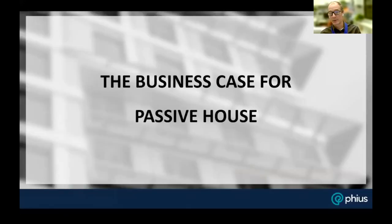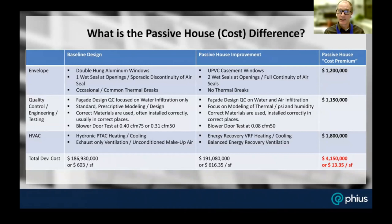Now I'll shift to Christoph's portion of the presentation. As a developer, he looked at the baseline case — a standard building — compared it with the passive house strategy, and broke down the premiums into envelope, quality control, and HVAC components, assigning a total value and cost per square foot.